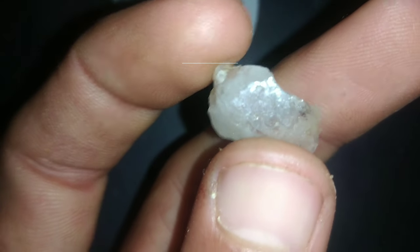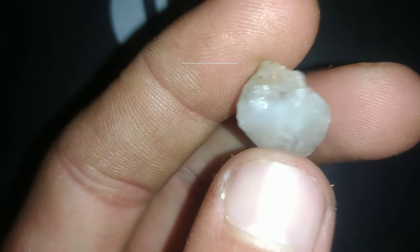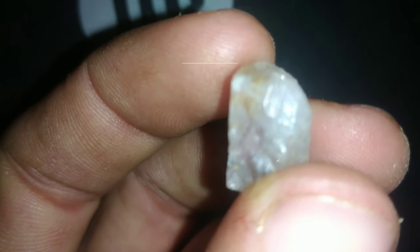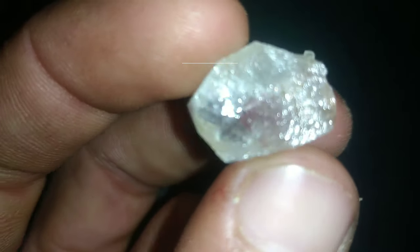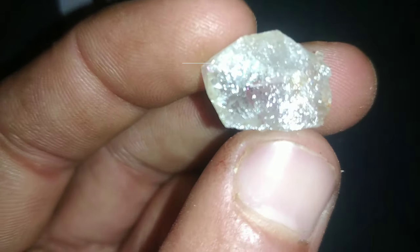2. Understand the grading process. Before listing your rough diamonds for sale, it's essential to understand the grading process. Rough diamonds are evaluated based on factors such as size, shape, color, clarity, and overall quality. Familiarize yourself with industry-standard grading systems such as the 4Cs — cut, color, clarity, and carat weight — to accurately describe your diamonds to potential buyers.